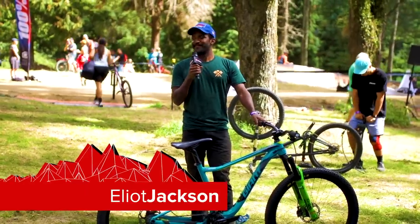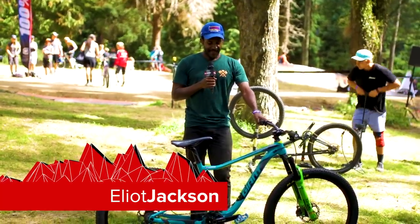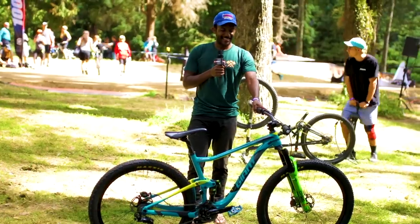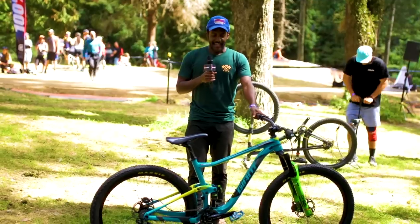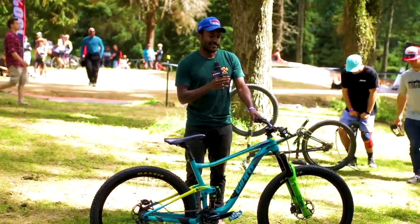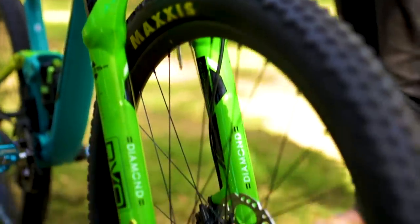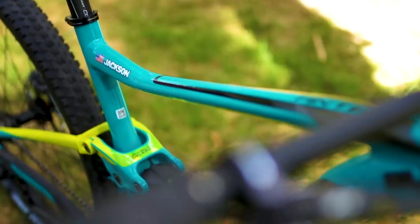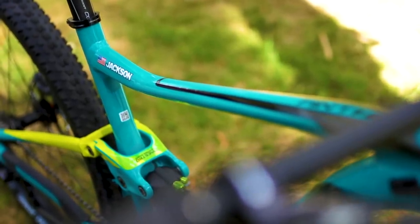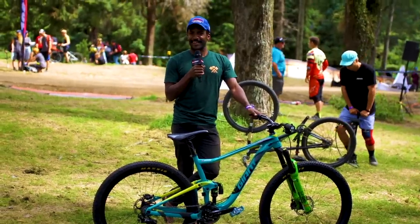I'm Elliot Jackson, here at the Crankworx Slalom. This is my slalom bike — best slalom bike ever. Giant Anthem, just a small size. It just has to be exactly like this. Got new forks, new suspension this year. Running 85 PSI in the tires. Sandpaper under the cleats — that way you get a little bit more grip. And that's about it. Just pretty much my downhill setup on a slalom bike.